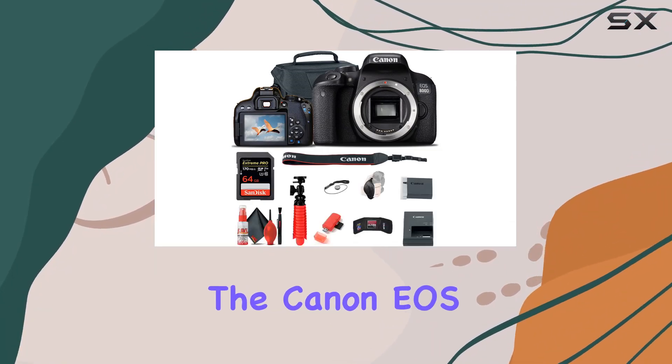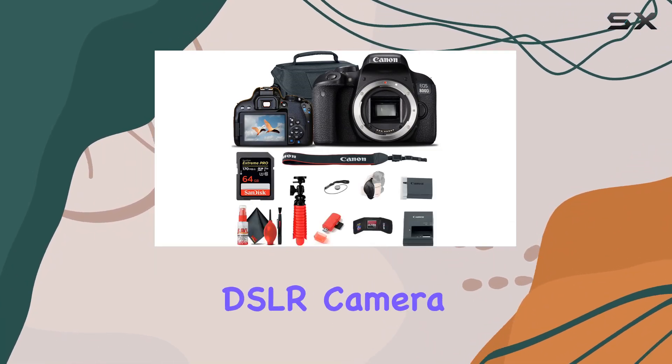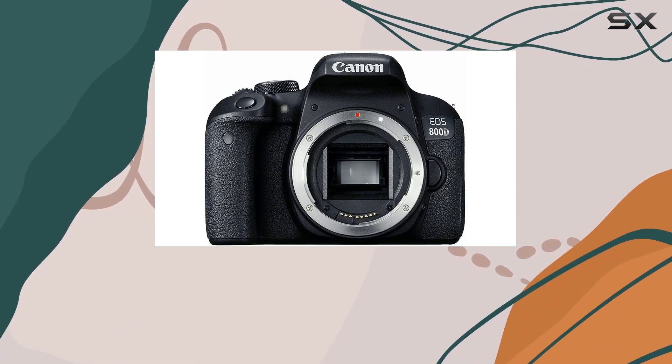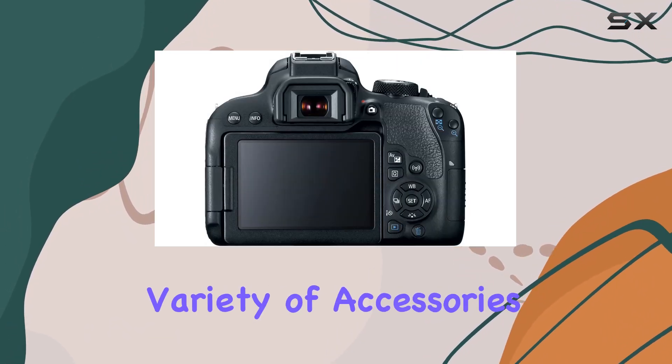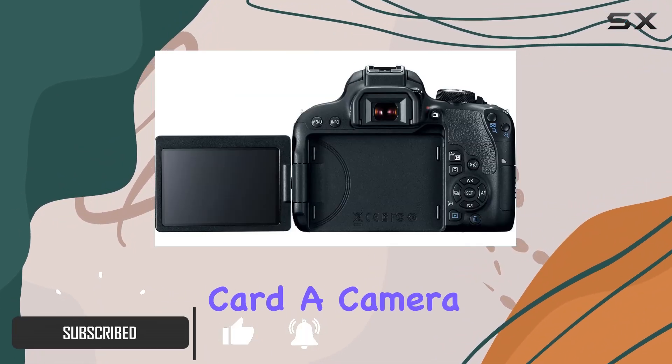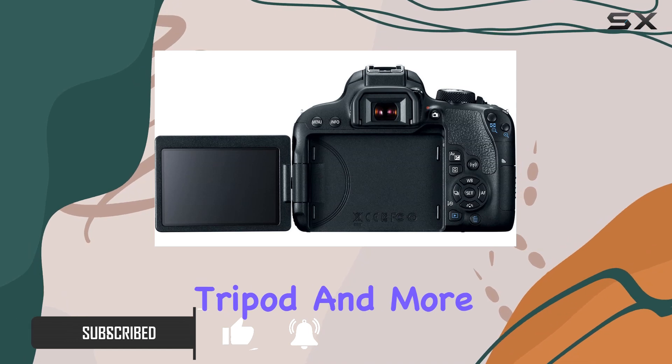Today, we're diving into the Canon EOS Rebel 800D, a DSLR camera that packs a punch for both photography and videography enthusiasts. This bundle comes with a variety of accessories, including a 64GB memory card, a camera bag, a flexible tripod, and more.